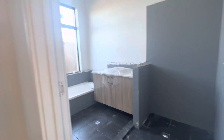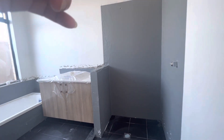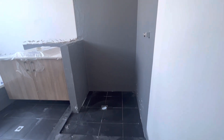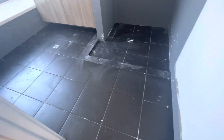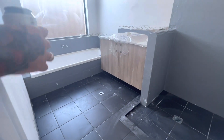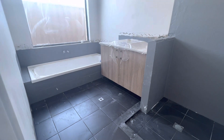So that wall is all going to get tiled as well. That wall is also done, and that one is going to get tiled all the way around as well.